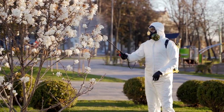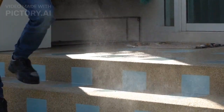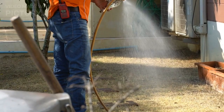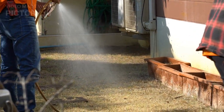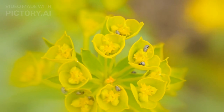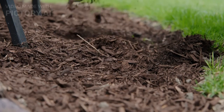Tip 6: Embrace Natural Pest Control. Avoid harmful chemicals and pesticides that harm the environment and beneficial insects. Instead, use natural pest repellents like neem oil or garlic spray to keep pests at bay. A balanced ecosystem in your garden will naturally reduce pest problems.